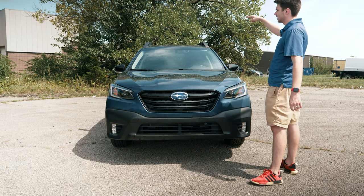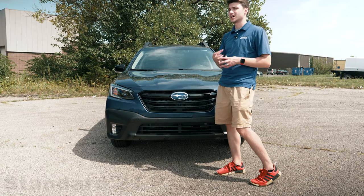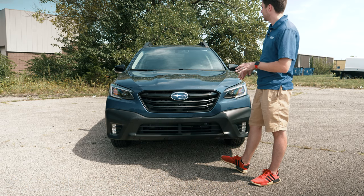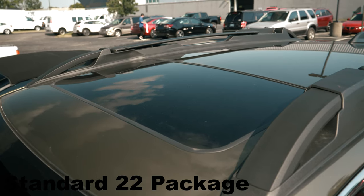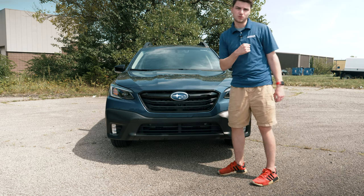There's no sunroof on this one. There are a couple different packages you can get with the Onyx — I think this is the standard 21 package, and there's a 22 package that may have a sunroof. You do have the integrated roof rails with the crossbars that you can retract whenever you want.